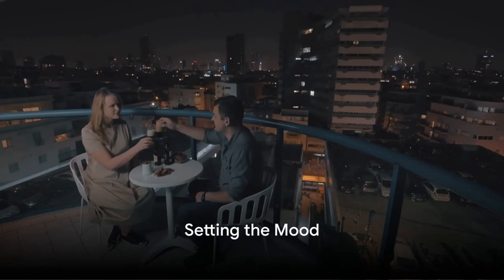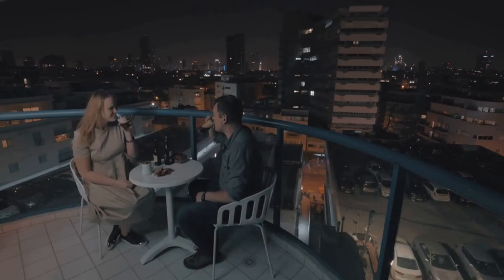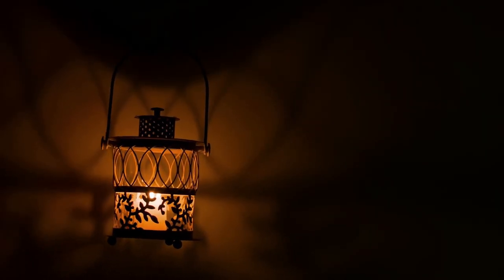Start by finding a comfortable place, free of disturbances. This could be a cozy corner of your room, or a snug space in your living room. The key here is to find a spot where you can be at peace, undisturbed by the hustle and bustle of everyday life. Once you've found that tranquil haven, make it your own.